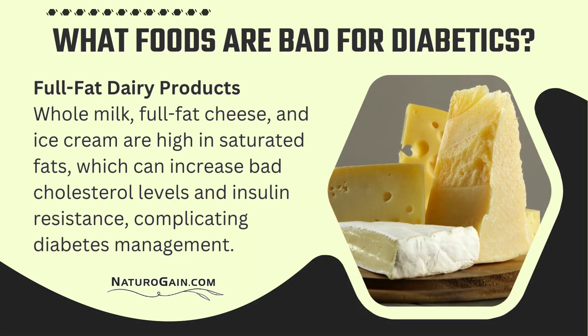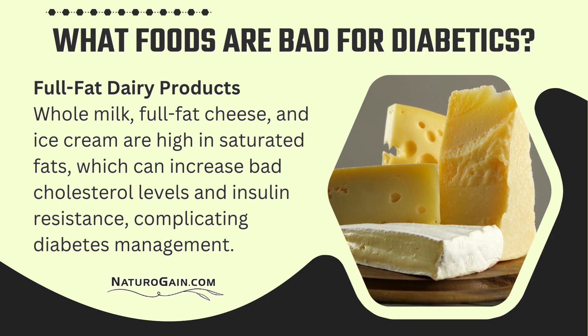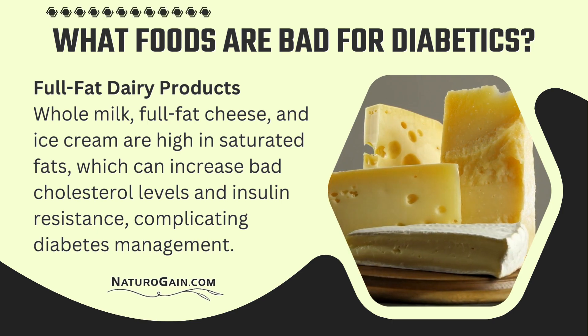Full-fat dairy products — whole milk, full-fat cheese, and ice cream — are high in saturated fats, which can increase bad cholesterol levels and insulin resistance, complicating diabetes management.